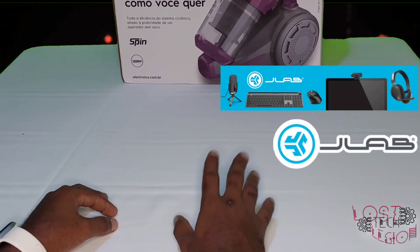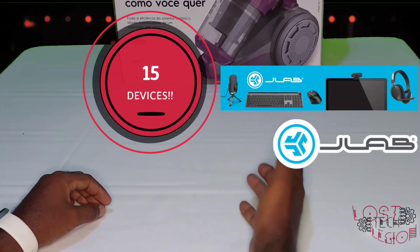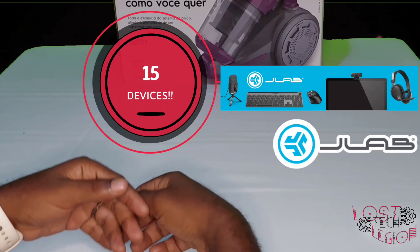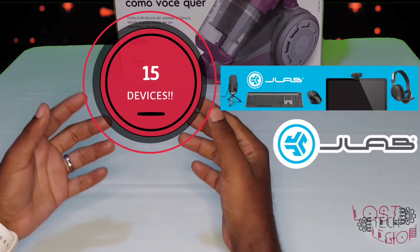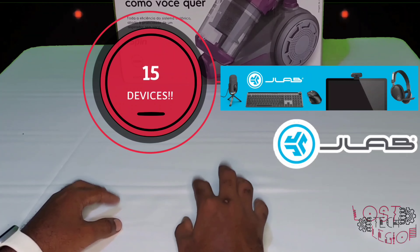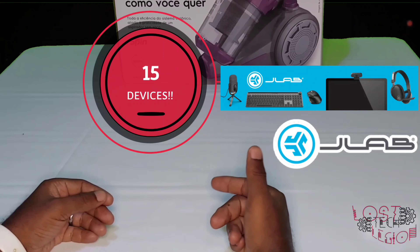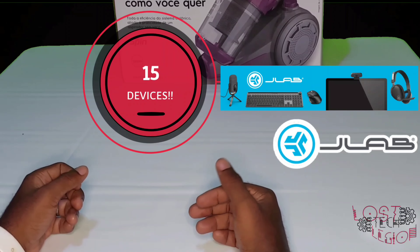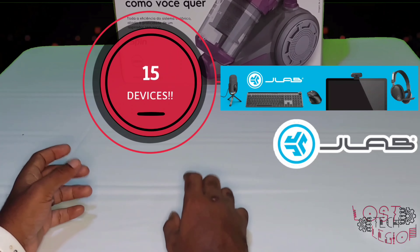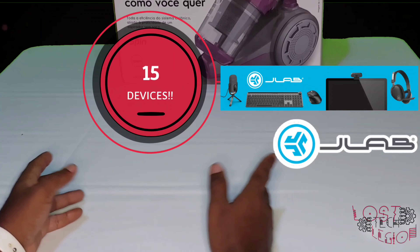Up next was JLab, and they had a whopping 15 devices. A lot of the devices were not yet available and would become available later this year, but they had a wide selection ranging from headsets, keyboards, cameras, and mice. Their products really grabbed my attention because a lot of what they're selling are devices that I currently have versions of and am considering upgrading. JLab seems to have a wide selection ranging from budget options to more premium versions, so I'm looking forward to a deeper dive into their products.